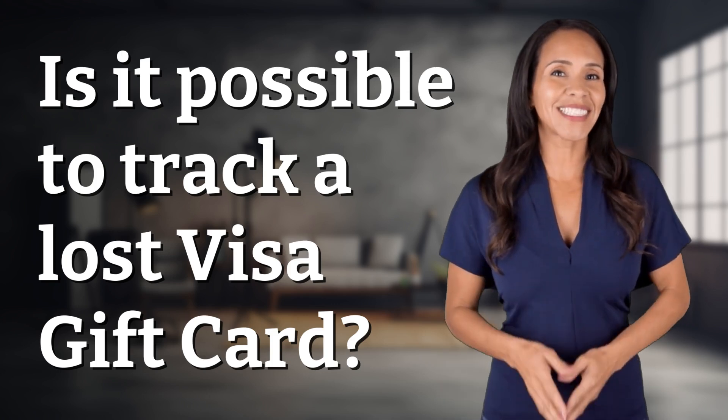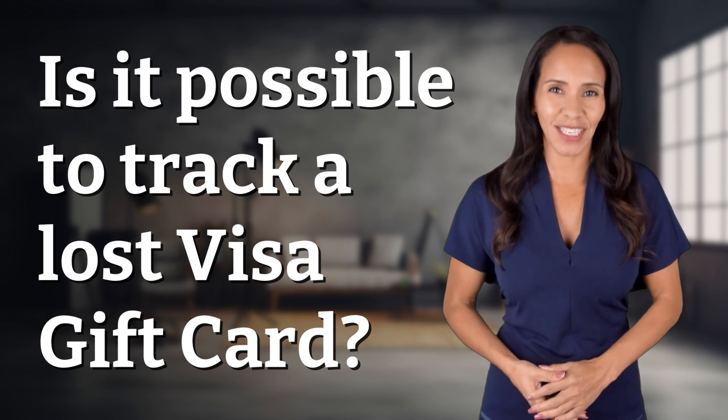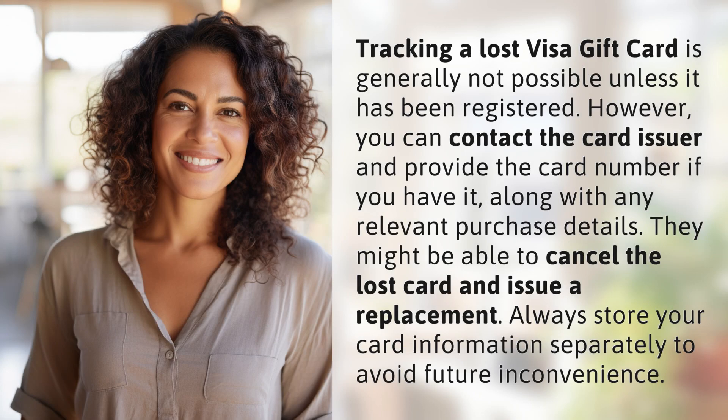Welcome back to your daily dose of discovery. Let's unravel today's intriguing question. Tracking a lost Visa gift card is generally not possible unless it has been registered.